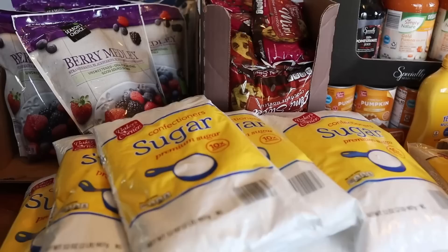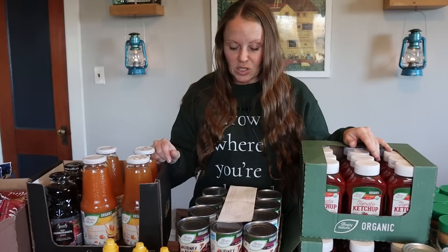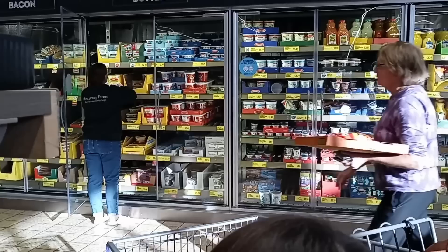We're heading home to put everything on the table and show it all to you. Many of you asked for price comparisons, so today I'm going to go over prices of everything and see how things compare to where you live. This was a $600 haul — for about the same amount of stuff I think last year it was around $400 and some change, so there's been quite an increase. There were also some limits on different things like butter.